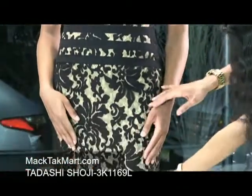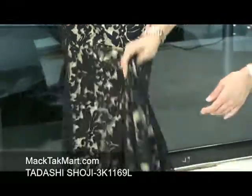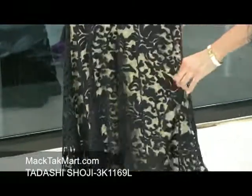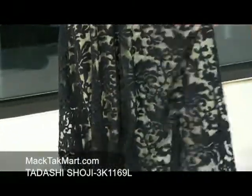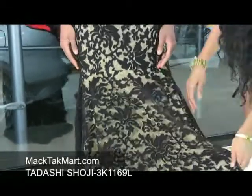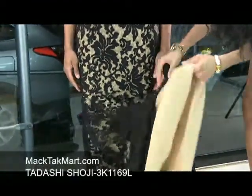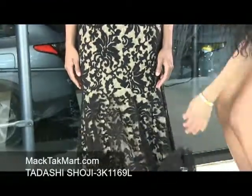This dress is absolutely gorgeous. It is a mermaid style, A-line dress. It's absolutely stunning from head to toe. As you can see, the bottom flares out into a bit of a bell-like shape, giving you that hourglass figure. The underlay is a sheer, silky material that feels very nice on the skin.